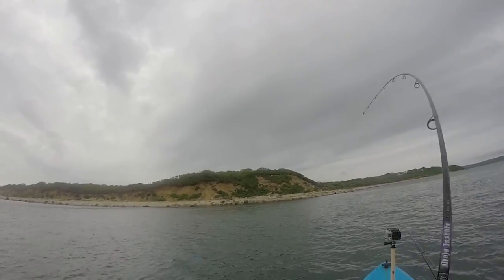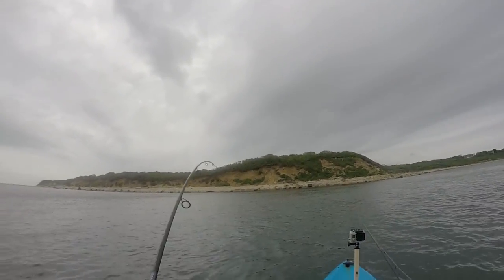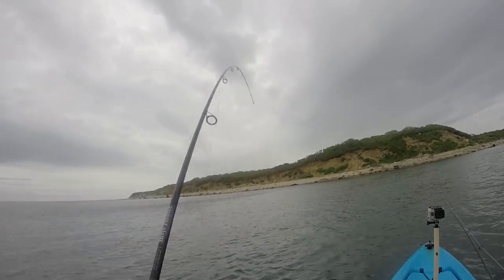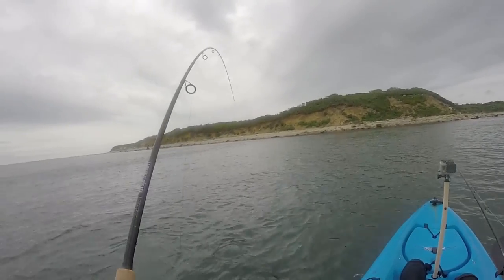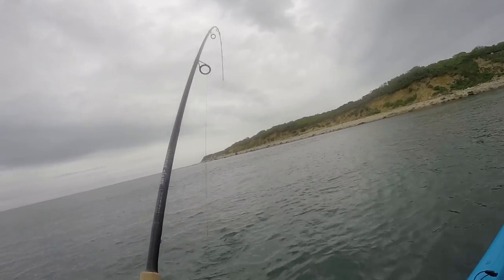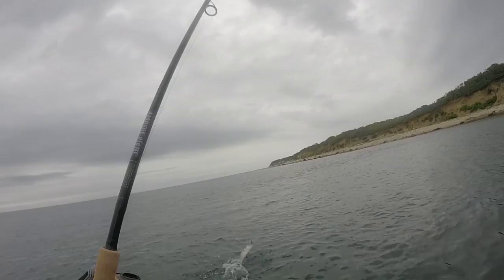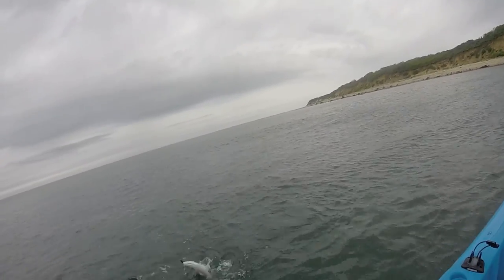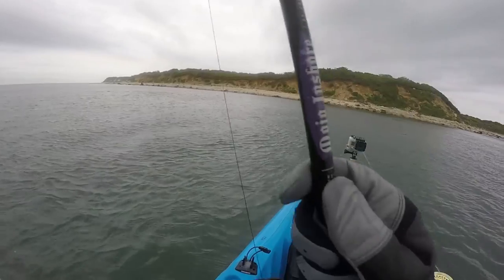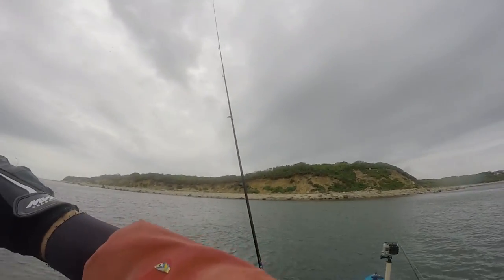Fish on! That was a really weird bite. First fish on a new rod! What is this — is this a bluefish? Don't be blue... ah, it's a bluefish. Little cocktail bluefish. I was hoping for the first striper on the new rod.